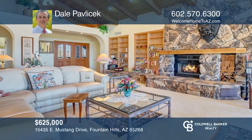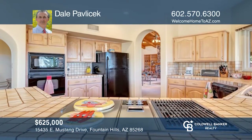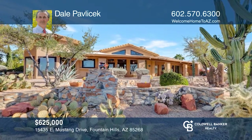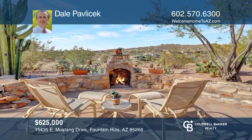Don't miss out on the opportunity to see this spacious custom home on a terrific view lot. A double door entry leads to a large great room with a cozy fireplace and wall-to-wall windows that open to the backyard. Enjoy an eating kitchen, formal dining, and a great outdoor living area with awesome mountain views. Call Dale Pavlicek to learn more.